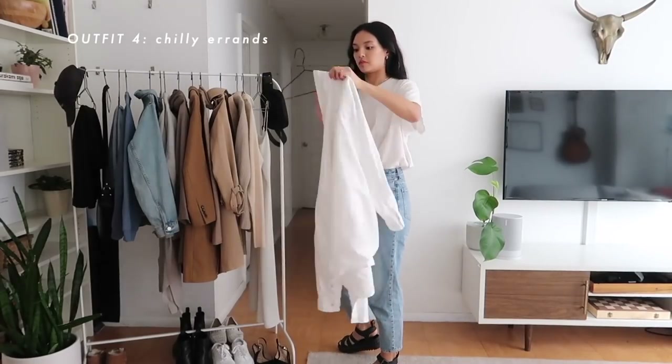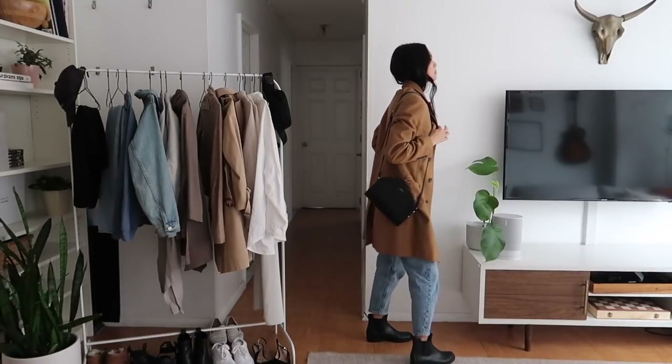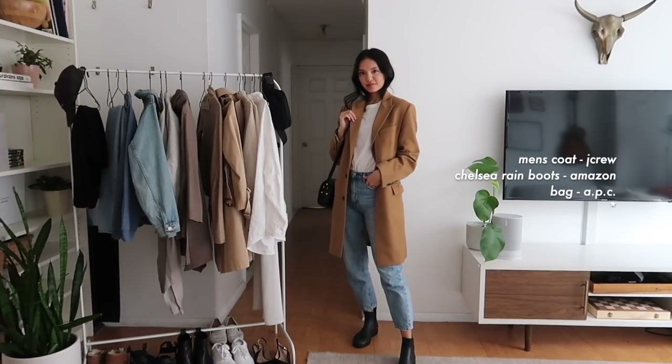The next outfit is if it gets chilly outside and you're caught out doing errands. I love throwing a wool coat on top of a white tee and jeans — I think it's so classic and so chic — and then pairing it with some Chelsea boots. I just think it's this perfect mix of masculine and feminine, and I love these boots actually. They're from Amazon.